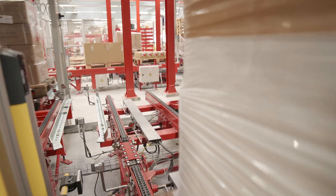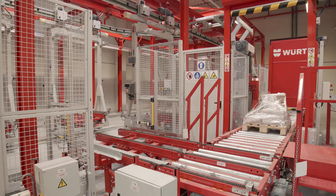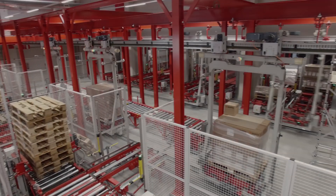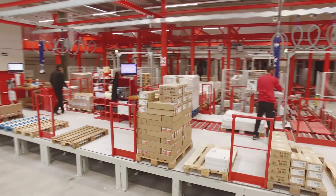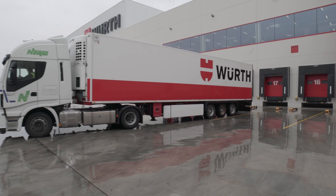Mecalux supplied Würth with a broad range of solutions through its in-house development and manufacturing, achieving better storage capacity, raising quality and streamlining customer service. But this is just the first step in a project that will continue to spearhead expansion, as it has from day one.